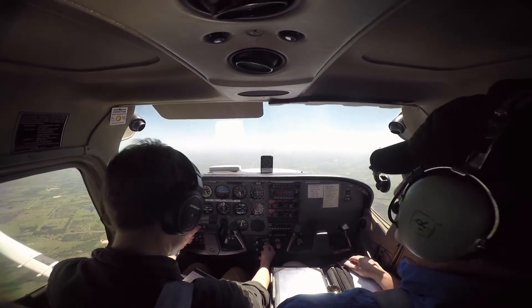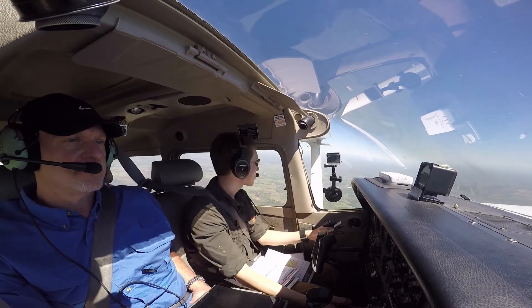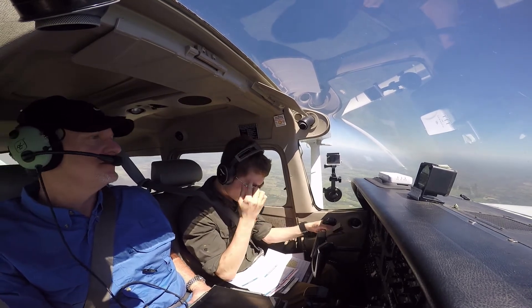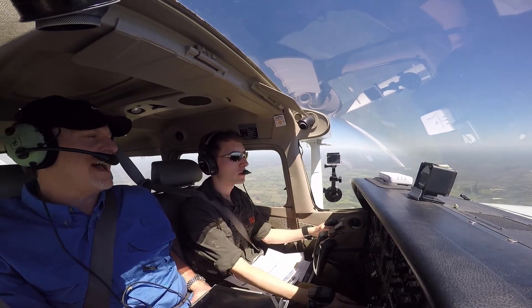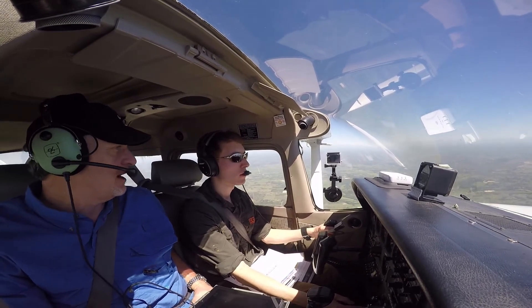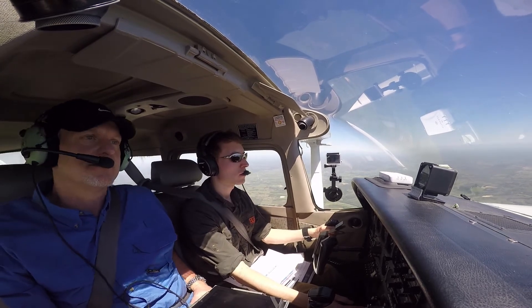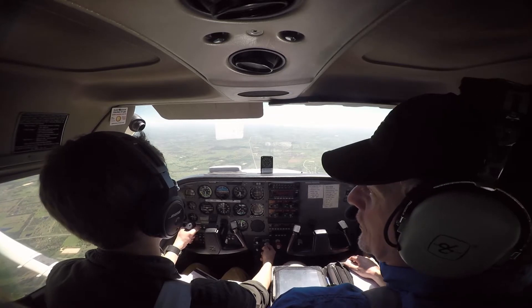So we'll do slow flight — perform clearing turns. Should I do a clearing turn every time? Yes, every single time. We've done a clearing, I believe we're still clear — no aircraft in sight. You're okay with me doing this? Yes, go ahead.